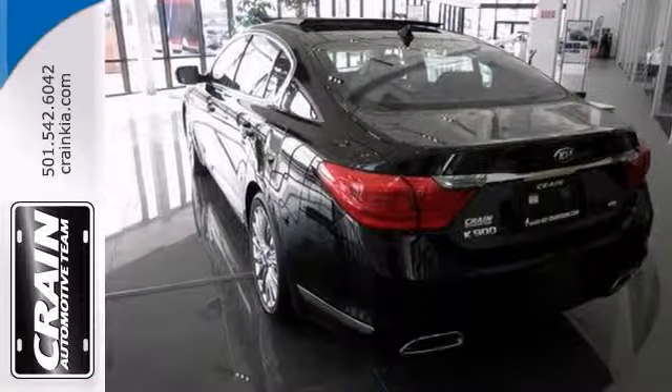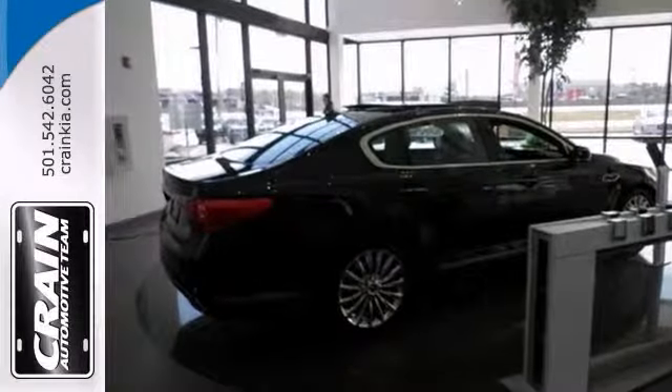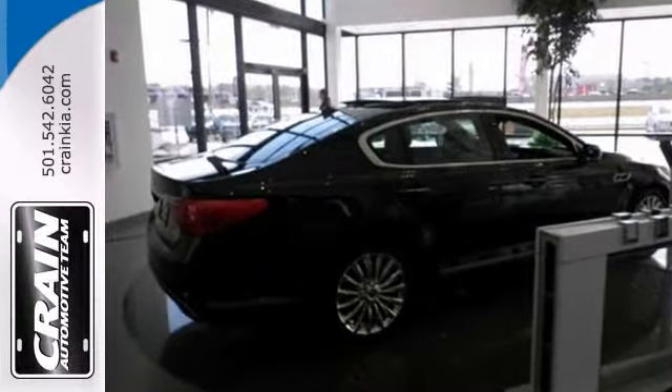Stop in and take it for a test drive today. Visit us anytime at craneteam.com.